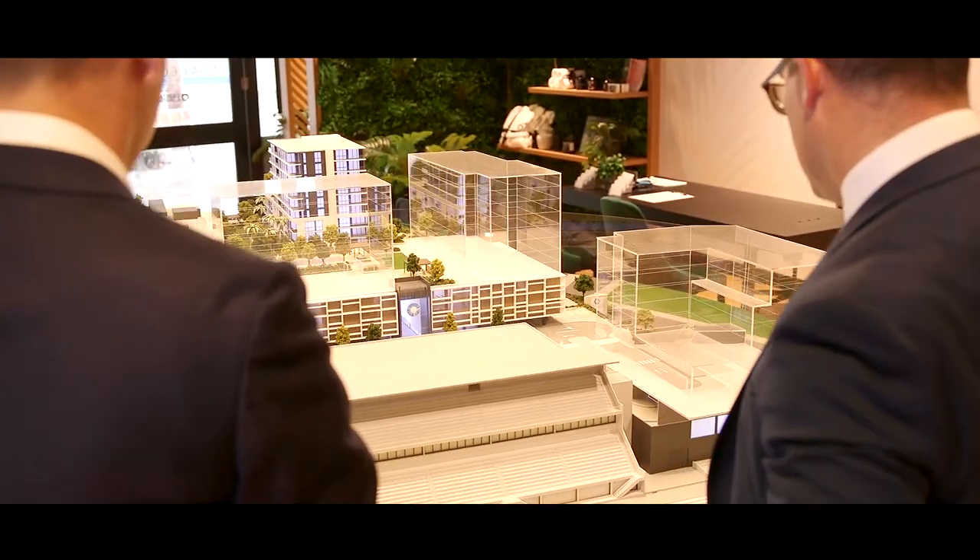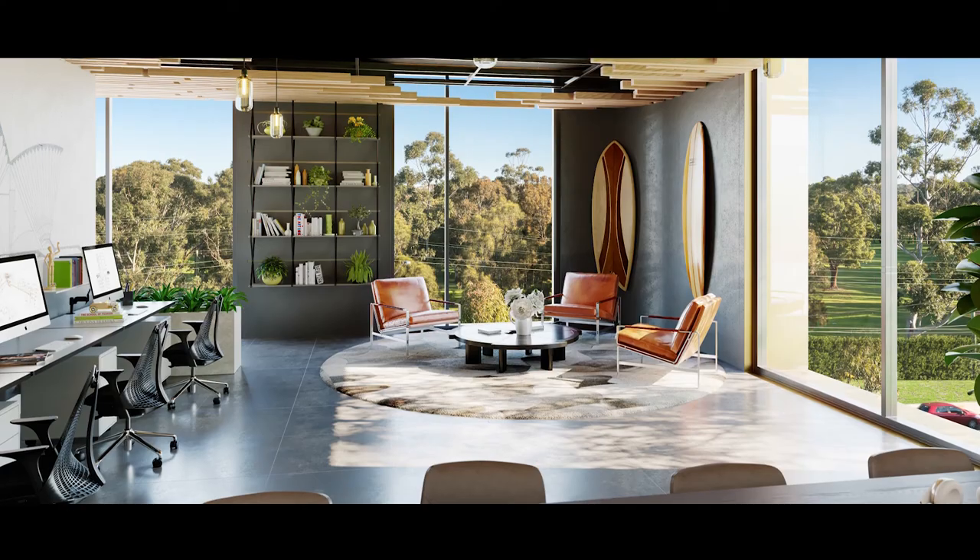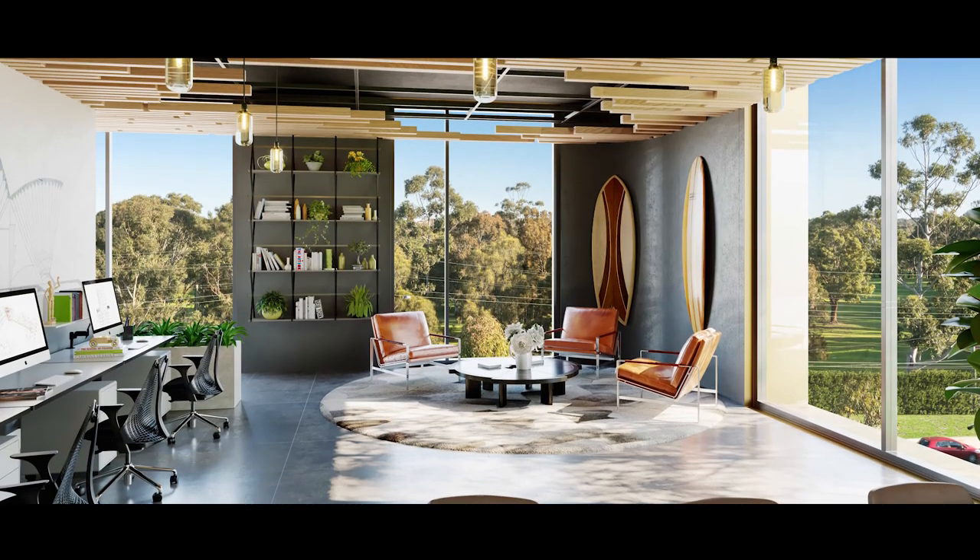The Bay suites are ideal for owner occupiers or investors looking to invest in their future. All suites will come complete with air conditioning, LED lighting, floor coverings, their own kitchenette, and NBN ready for your business or tenant to start trading from day one.